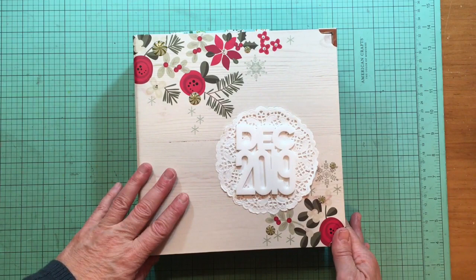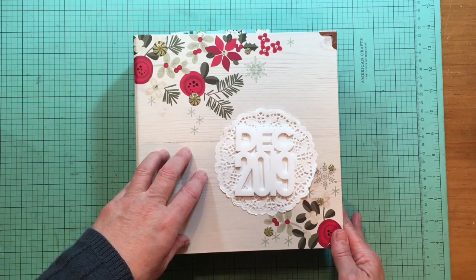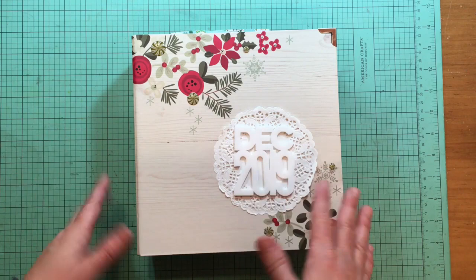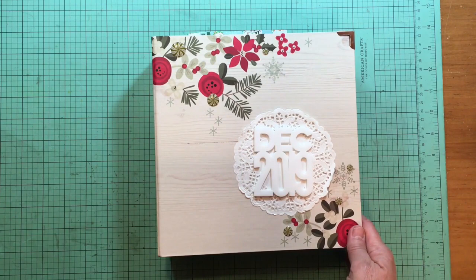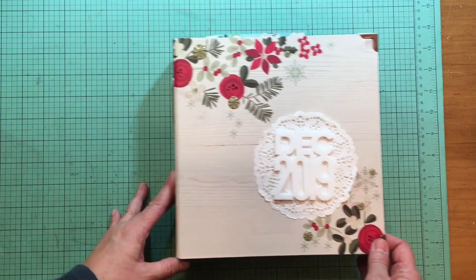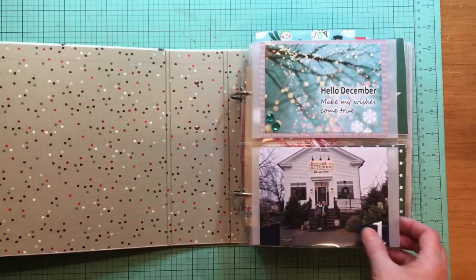Hey everybody, it's Kelli. I'm going to do my 2019 December daily walkthrough. Keep in mind that every one of these pages has a YouTube video for it, so just go to my playlist for December daily 2019 and look up the day to find that tutorial. I'll try to remember to link that in the description. I'll try to show you anything I've added or changed since I did a walkthrough of my whole album earlier today. I used a Simple Story 6x8 album and a lot of Elle Studio product.